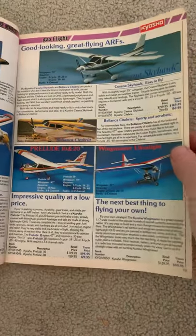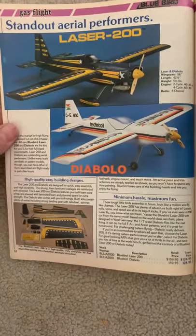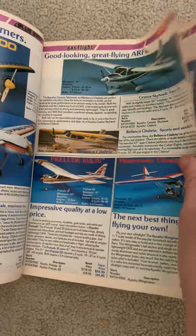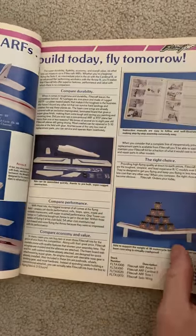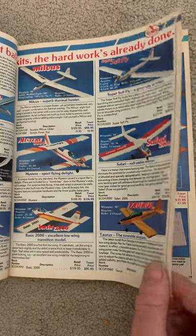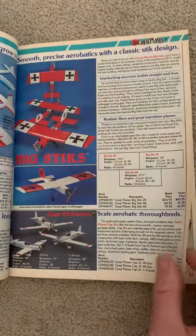Where I grew up we didn't have a hobby shop, so all I knew about RC was pretty much out of these catalogs. I'm just going to skip over the planes quickly because I'm mainly making this video for you RC car guys out there.